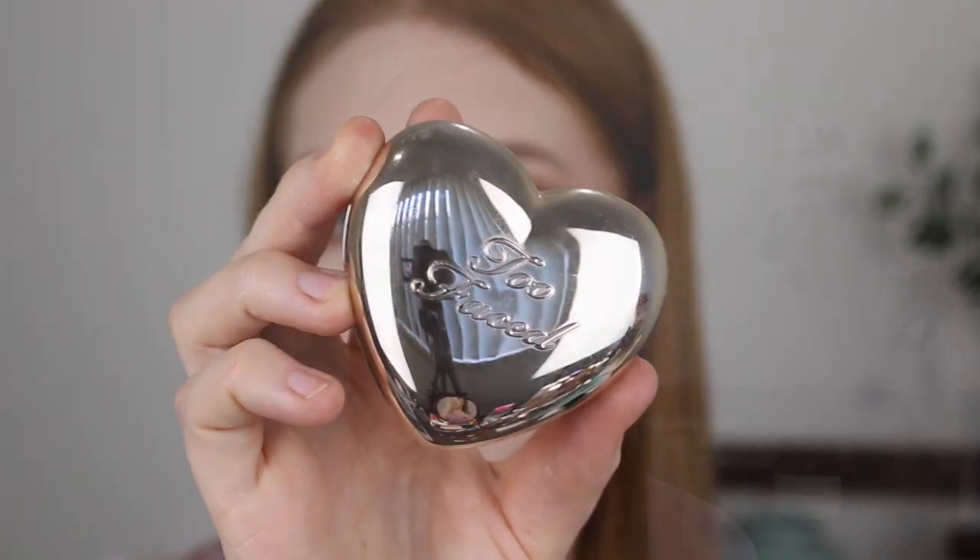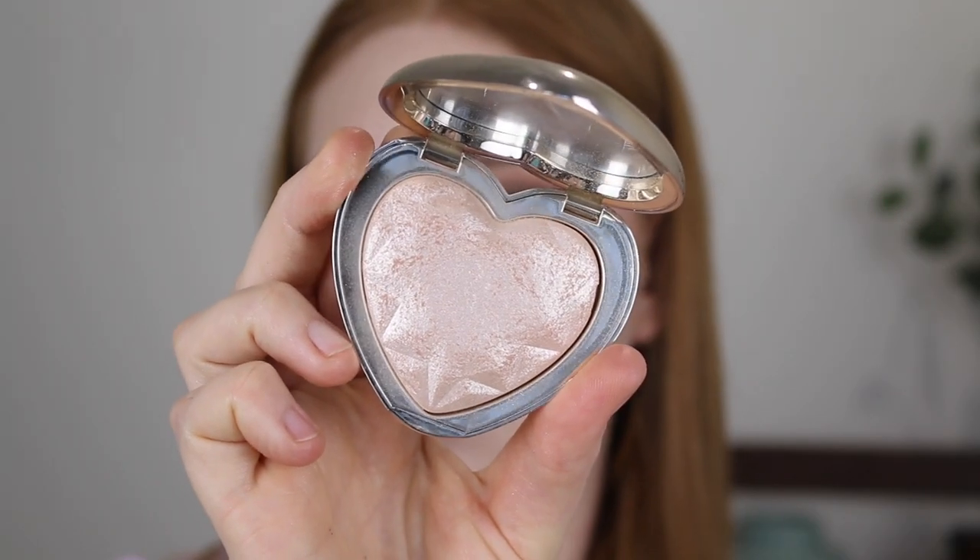Next I have the Too Faced Love Light Highlighter in the shade Blinded by the Light. I don't dip into this one very often, but when I do I'm reminded of how damn beautiful it is. When you look at it in the pan it's quite pink, but because it's a glossy finish it doesn't have a lot of pigment and gives that beautiful wet look to the skin. When blended out there's not a lot of pigment — just that beautiful shiny look. It doesn't have any chunks of glitter; it's a very smooth formula and blends beautifully.